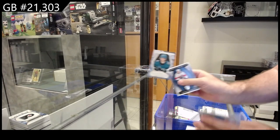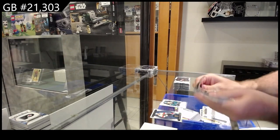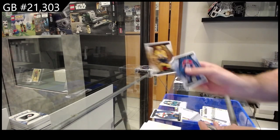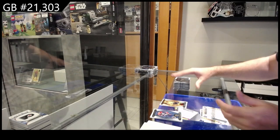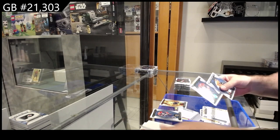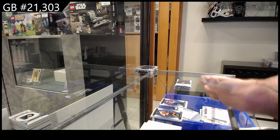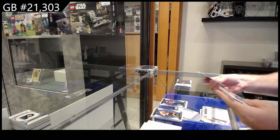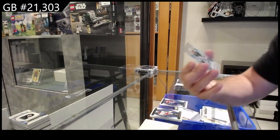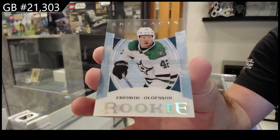Nine ninety-nine for San Jose of Thrun. Four ninety-nine for Nashville of Josi. Ninety-nine for the Oilers of Leon Draisaitl. Clear rookie of Olofsson for Dallas — Frederick Olofsson.